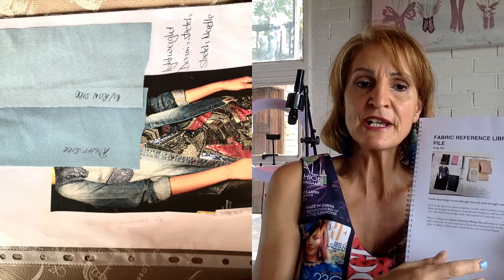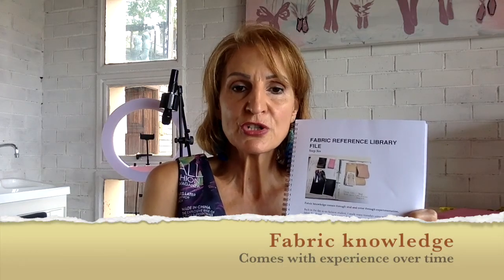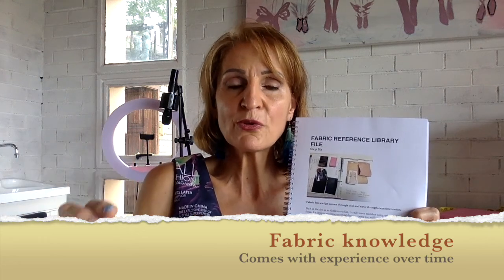Over time you start to understand what materials you like more in your wardrobe and want to sew with, and what materials you want to totally avoid. This gives you reference, experience, and knowledge — helping you understand materials so much better and also helping you understand designs. Knowing that a particular material will work well with a particular design, and being able to advise customers which materials will work best with which designs, will save you a lot of time and money in the long run.